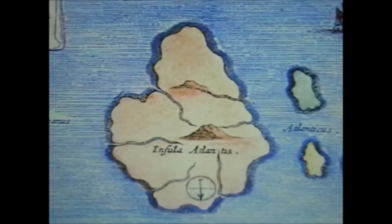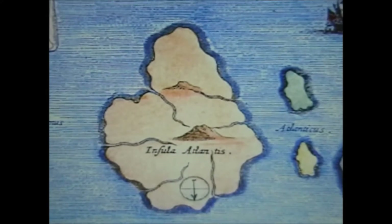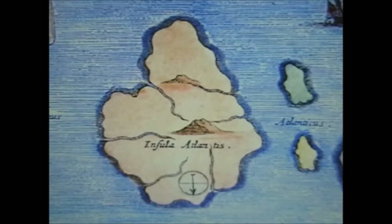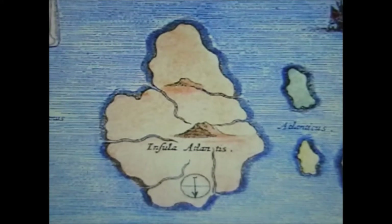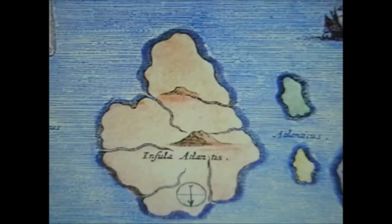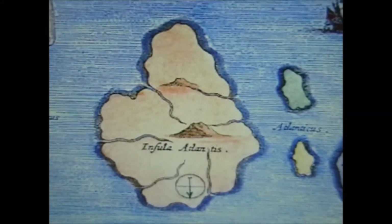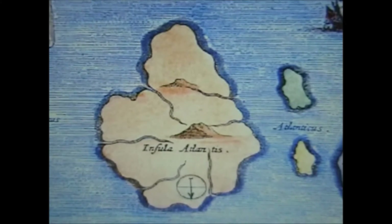You've got to ask yourself: how old is this map? This map must be 10,000-plus years old, because the continents aren't shown as being separated. And there are certainly no rings around it, so the rings have been added at a later date.